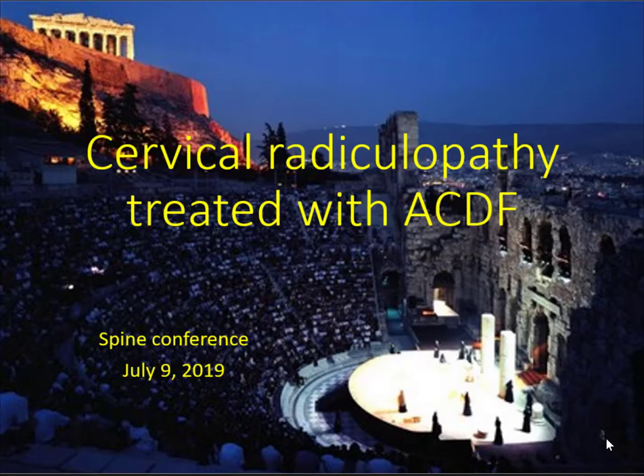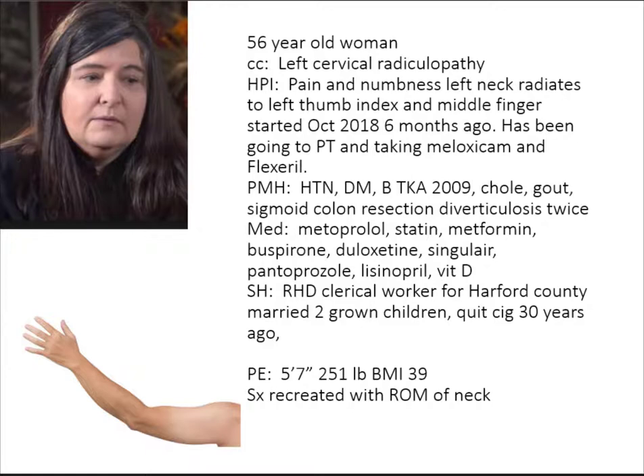Let's get started. Welcome to spine conference. Today we're going to discuss cervical radiculopathy that's going to be treated with ACDF. Keith, can you lower the light just a little bit so you can see the screen a little better? Okay, so we're going to do this case-based learning.